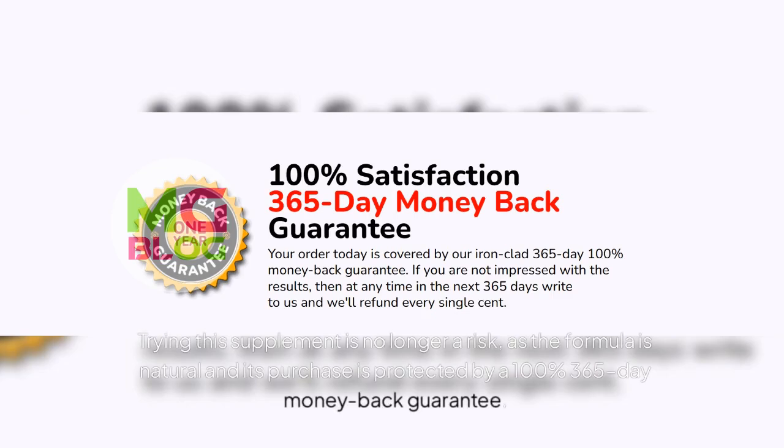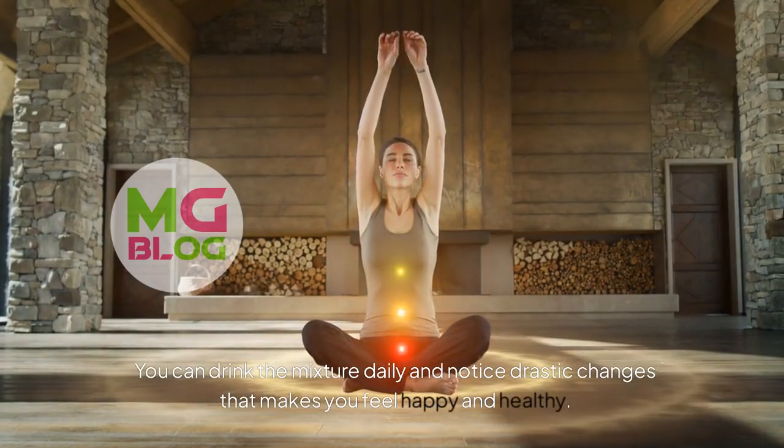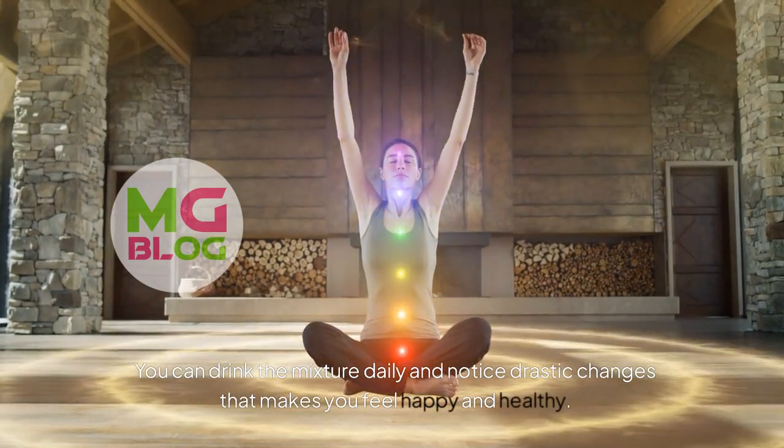Trying this supplement is no longer a risk, as the formula is natural and its purchase is protected by a 100% 365-day money-back guarantee. You can drink the mixture daily and notice drastic changes that make you feel happy and healthy.